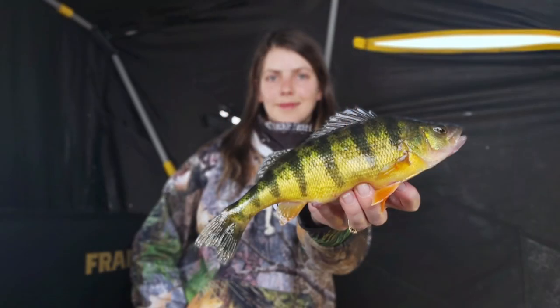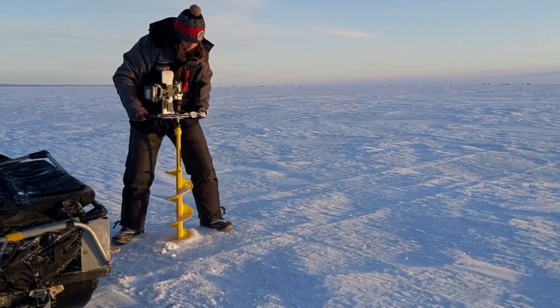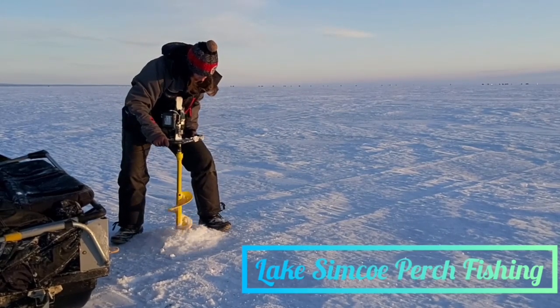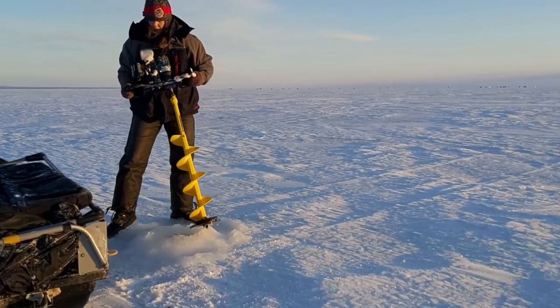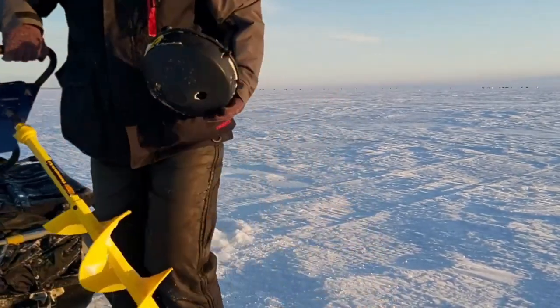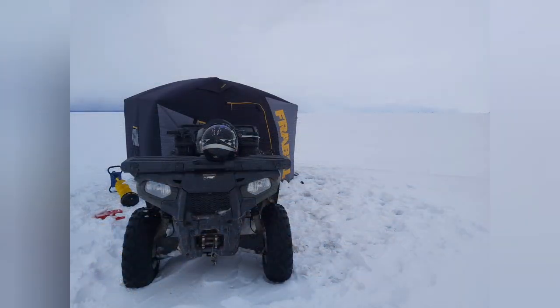Hey everyone, welcome back to the channel. We're getting close to the ice fishing season for the 2022-2023 season and we have just moved to New Brunswick, so we're going to be scouting out some new areas. I just wanted to share one of my perch fishing videos from Lake Simcoe back in Ontario from last year, just to get excited for the ice fishing season. Tight lines everybody, and hopefully we get some good fishing in. We'll show you more videos of our fishing adventures here in New Brunswick, but for now just enjoy this video of Ontario fishing.